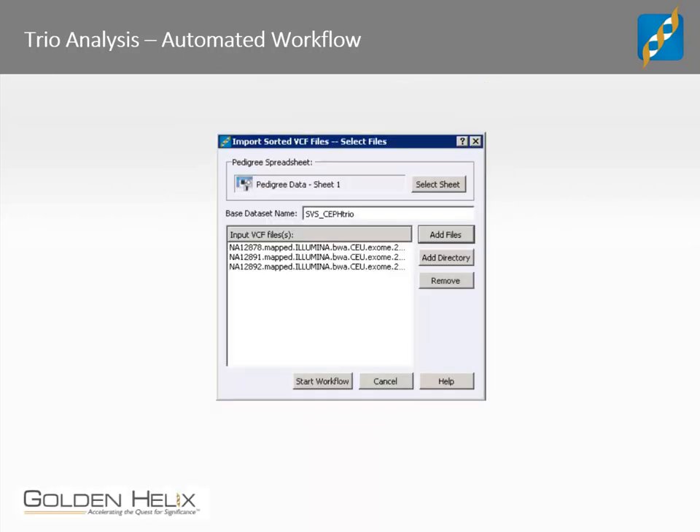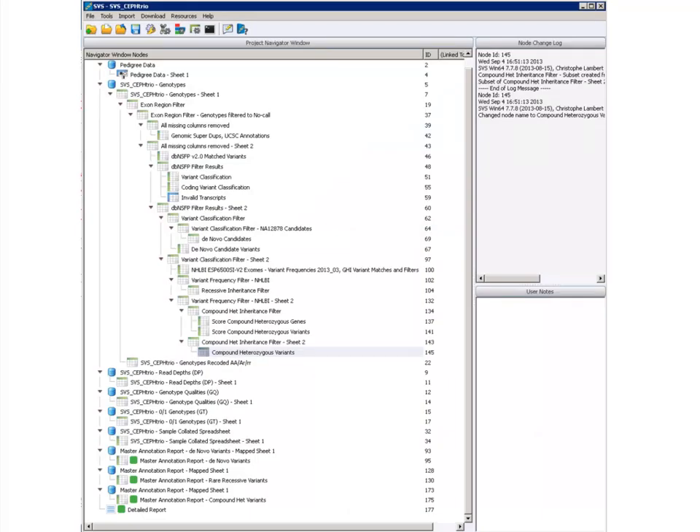Rare recessive variants are found by applying the recessive inheritance pattern to the rare variant set. Then from that same rare variant set, a different variant pattern match is used to find variants in which the child is heterozygous, and finally a compound heterozygous filter is applied. Each step outlined here would be at least one or two function operations in SVS, so it's obvious how repeating this workflow over and over would be tedious and inevitably lead to user error. After clicking OK, you're given the same dialog as before — here I only had to select the three VCF files. Then you click Start Workflow, and this is the only time the user needs to interact with the software to fully complete a trio analysis workflow. After starting the workflow, you can go have lunch or visit your patients, and one hour later your project will look like this.